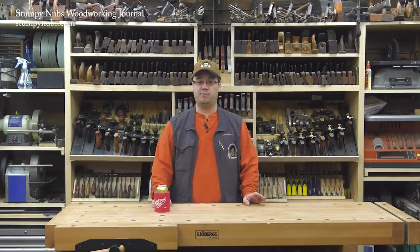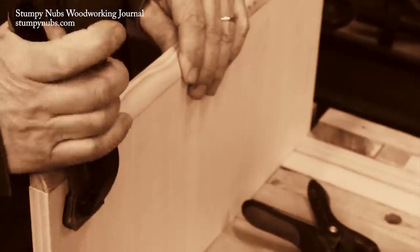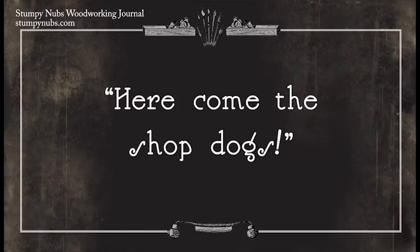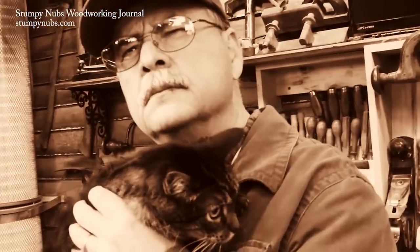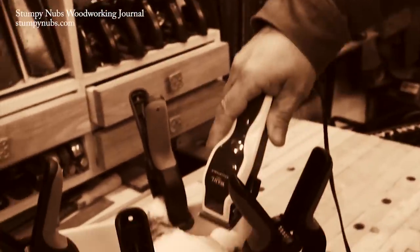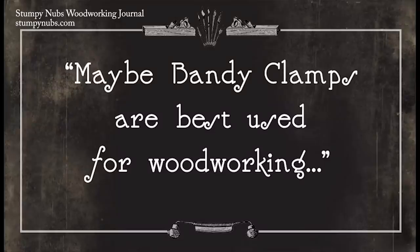I'd forgotten all about that commercial until I saw it online the other day. It was pretty funny — we filmed it like a silent movie with ragtime music in the background and an old-timey storyboard for the text. The best parts, though, are the shop pet cameos. Both the dog, Maya, and the cat, Luigi, have since died, so it was a nice surprise to see them in there. The whole thing's about two minutes long — I'll link to it in the notes below if you want to watch it.